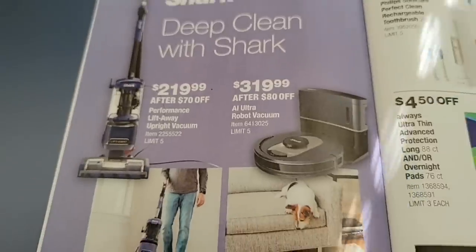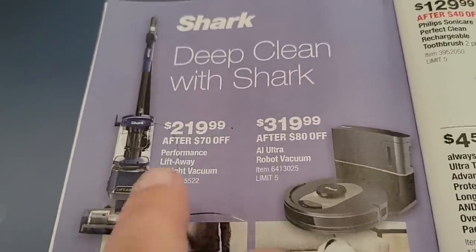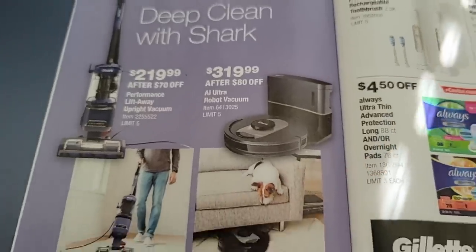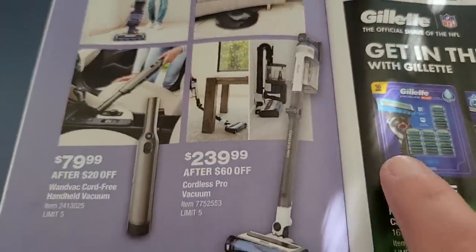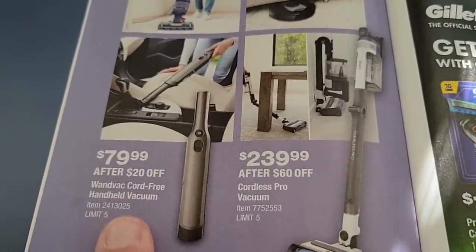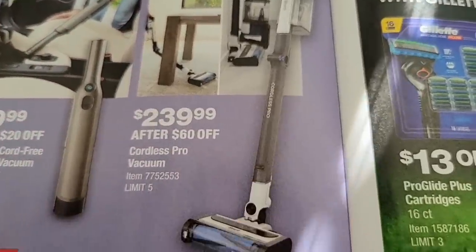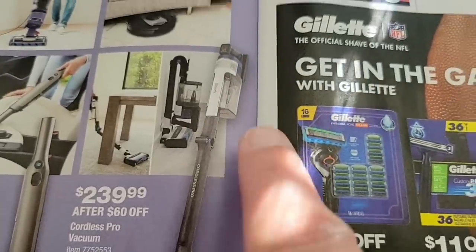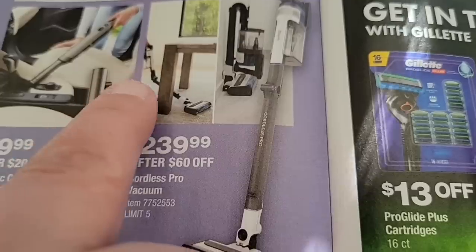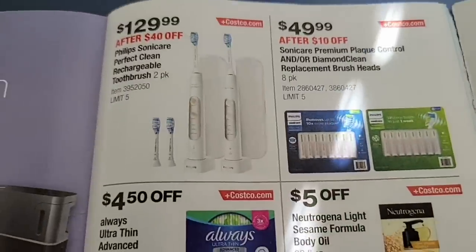For deep cleaning with Shark — there are so many nice accessories. The upright plugs in, and then the robot one just goes around while you're sleeping or any time of day. Then there's the cordless one for $80, and the $240 cordless model that bends down to get underneath beds and tables — that's really nice.